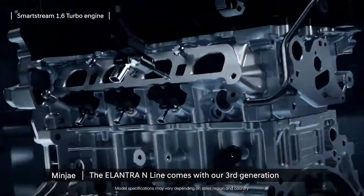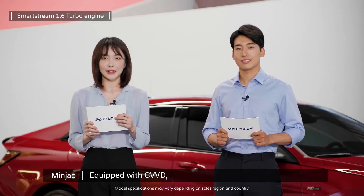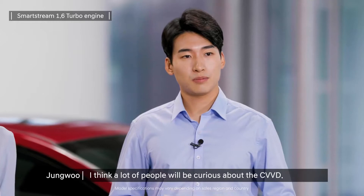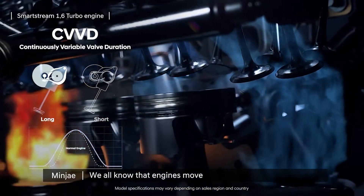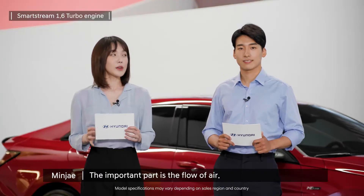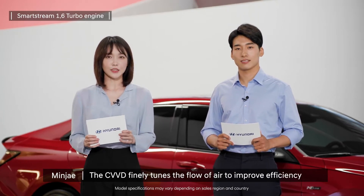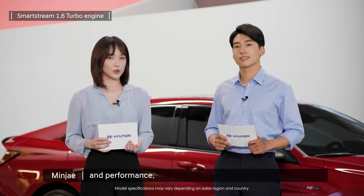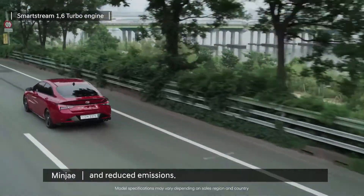The Elantra N-line comes with our third generation SmartStream 1.6 turbo engine, equipped with CVVD, and its performance has been upgraded even further. We all know that engines move by the power of fuel and air combustion — the important part is the flow of air. The CVVD finely tunes the flow of air to improve efficiency and performance. Using this CVVD technology, the Elantra N-line has improved its fuel efficiency and reduced emissions.